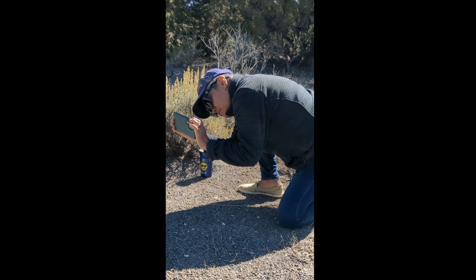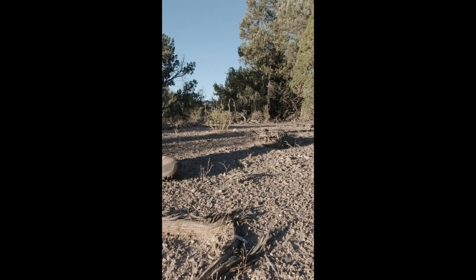Anyway, the name of that video is going to be 'How to Find the Perfect Nevada Camp Spot,' so be sure and check out Gone Again this Friday.